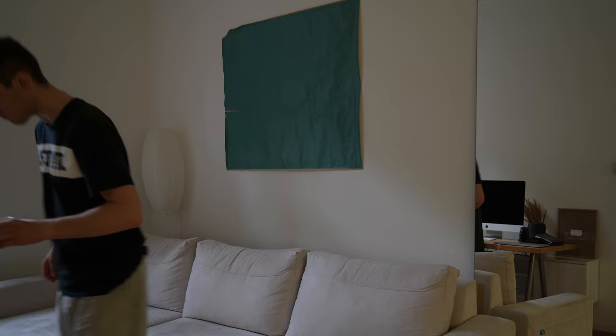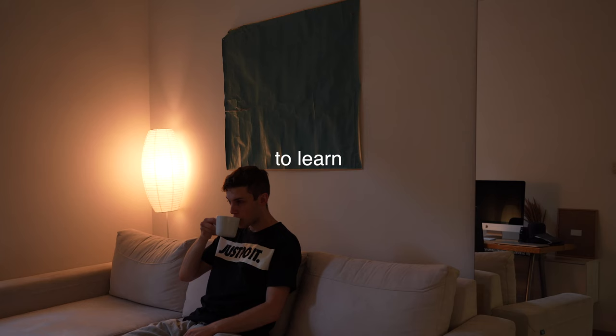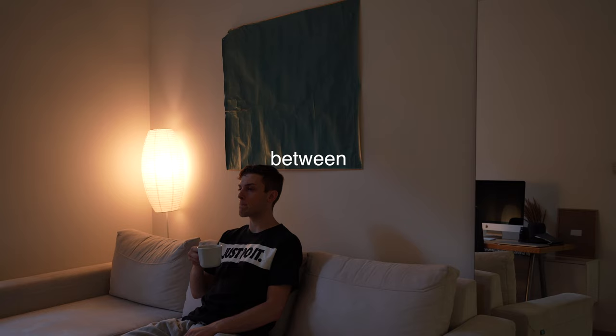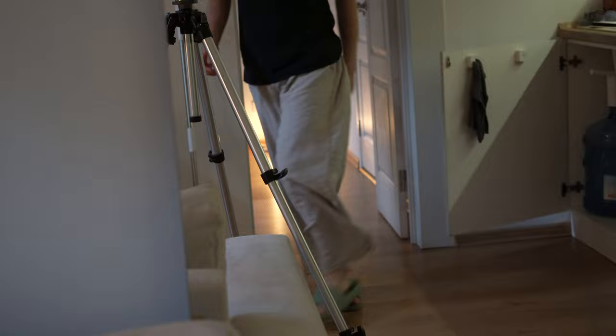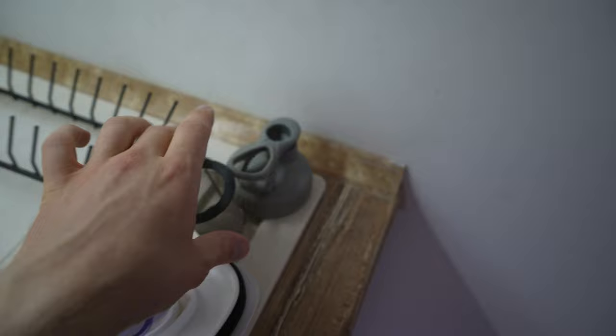I think it's important to learn how to switch between modes. Like this one and this location — all of the things I use, I try to put them in their place. Tricks of course in the process.